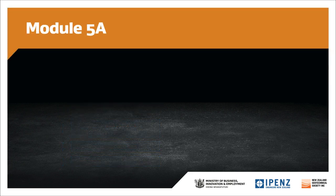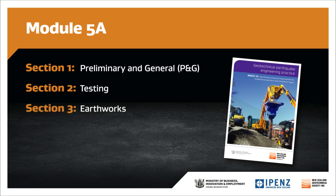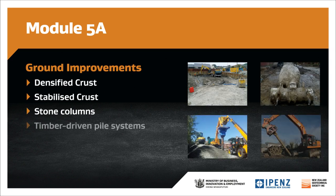The specification included in Module 5A has been structured into several sections. The first three sections, which may be common to all ground improvement projects, are a P&G section covering general contract administration, a testing section covering quality assurance testing associated with ground improvement works, and an earthworks section covering general earthworks requirements. These are followed by four ground improvement sections covering densified crust, stabilised crust, stone columns and timber driven pile systems.